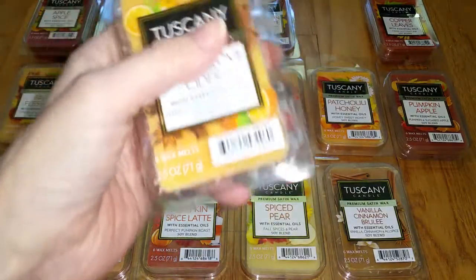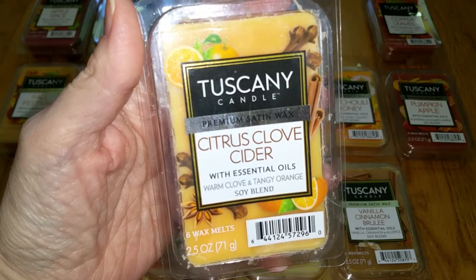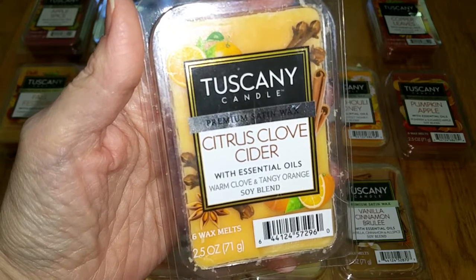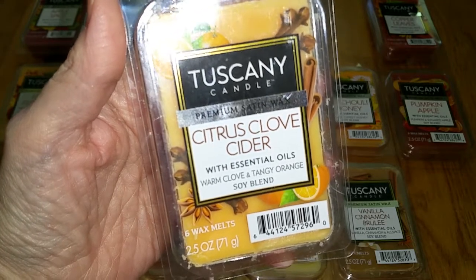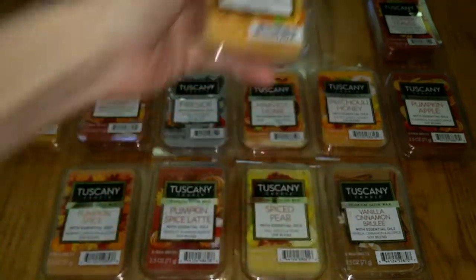Citrus Clove Cider — I only found this one in the Tuscany brand. Notes are Warm Clove and Tangy Orange. Clove and orange combined are the notes for Orange Pomander, which is a soapy, slightly sour scent that I don't like. That's kind of what this is, but it has a little more of the citrusy orange note which makes it more tolerable. I'm still not a fan. I think there's also a hint of apple, which makes it smell a little like sour apple cider. Throw was medium — 3 out of 5.